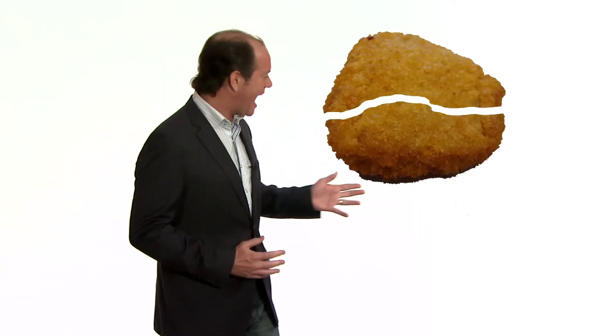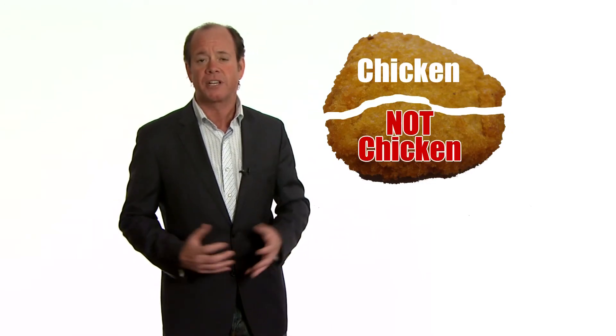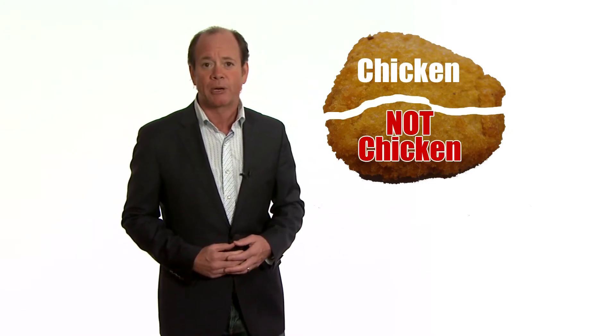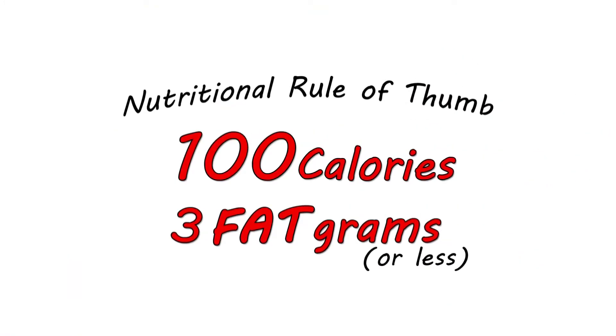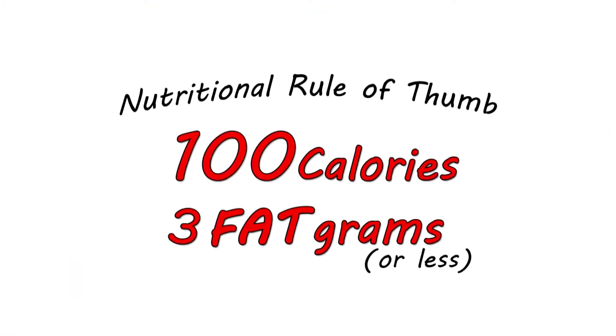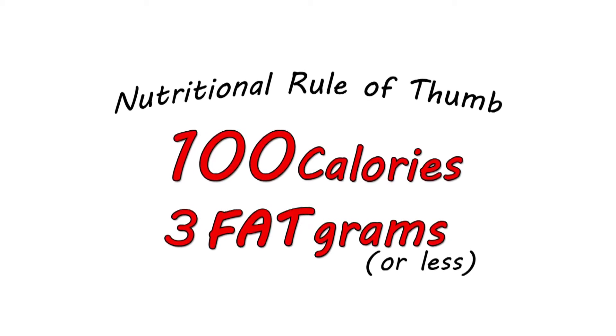So only half of the chicken nugget is actually chicken, or parts thereof, and the other half is not chicken. And remember, half of those calories are coming from fat. The rule of thumb is for every 100 calories, look for three grams of fat or less. Most chicken nuggets don't pass that test.